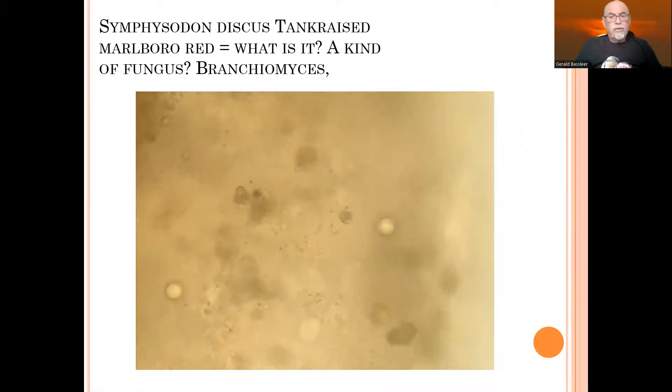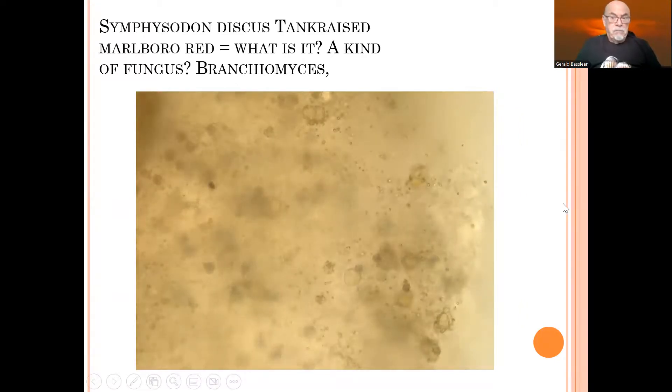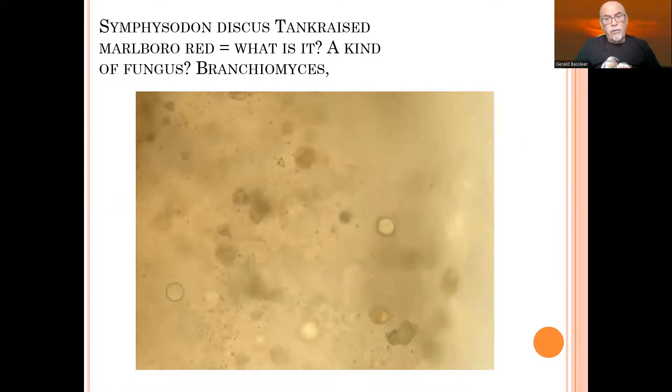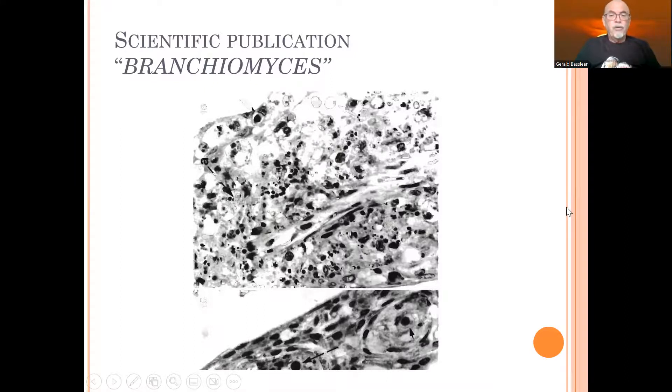My suspicion was to define it as branchiomyces. I started doing my literature study, pulled my books off the shelf and looked at what studies have been published on this kind of incident. I found a study which also showed gills with all those black specks inside. It was a study done on other cichlids — a tilapia from an aquaculture farm. I will give the references on that study later in my discussion on treatment.